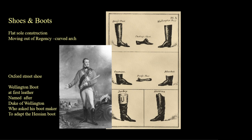Men have their choice of shoes: street shoes called Oxfords that look like what we wear today, a flat slipper shoe or dress shoe for formal wear, and ankle boots for everyday or tall boots for riding and hunting.